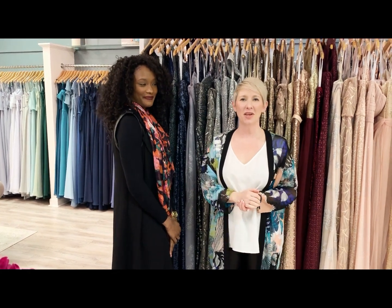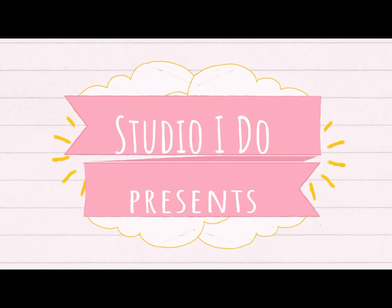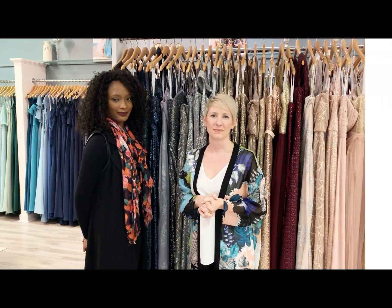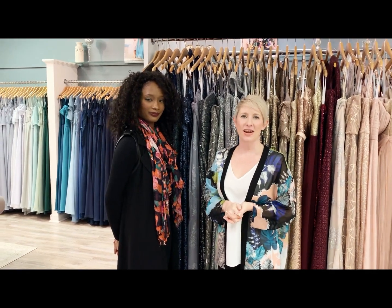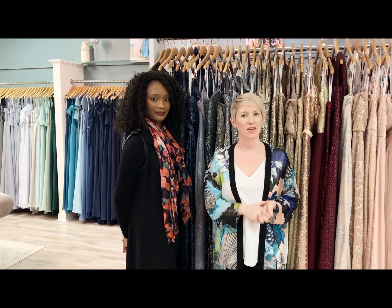Hey everyone, welcome to another episode of I Do Shop Talk. Today we're talking about bridesmaids. We are at All The Rage, which is our flagship location right next to Studio I Do.